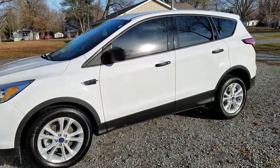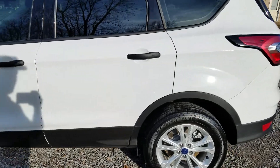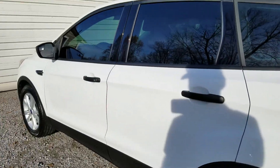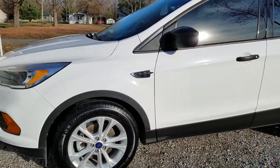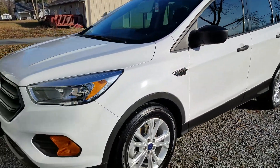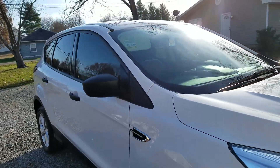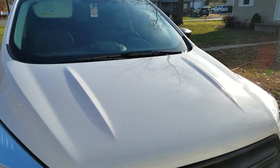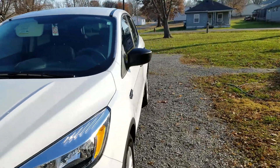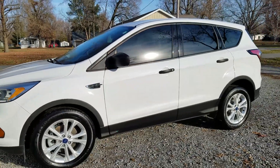This is a little Ford Escape I ceramic coated right around six months ago, and it was really dirty. I gave it a thorough wash and a little bit of decontamination, and now it basically looks like it did right after I first ceramic coated it.